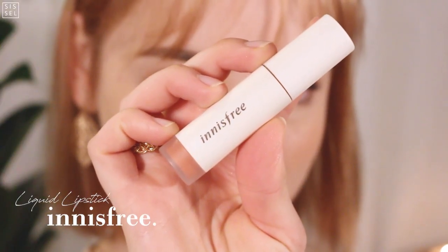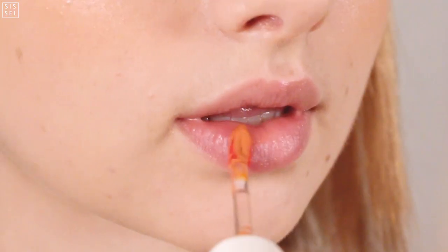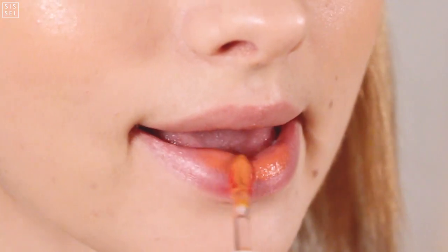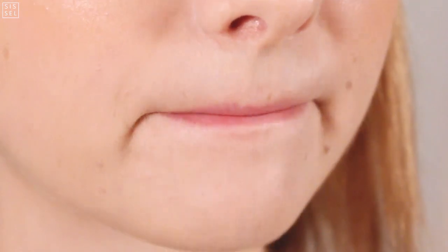I got this new gorgeous lip color from Innisfree, and I actually got a lot of these products from YesStyle — if you're interested, I will link all the products down below. And that's it for the makeup look! Thank you guys so much for watching. Please don't forget to subscribe and like this video, and I will see you guys next time — bye!